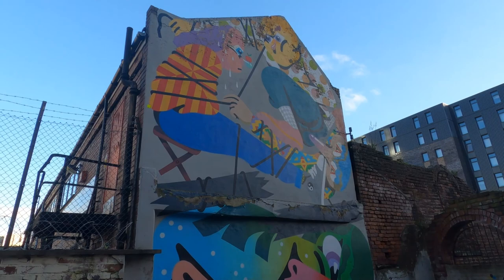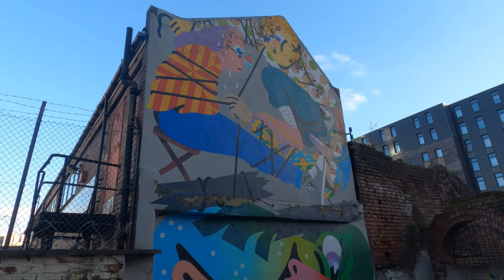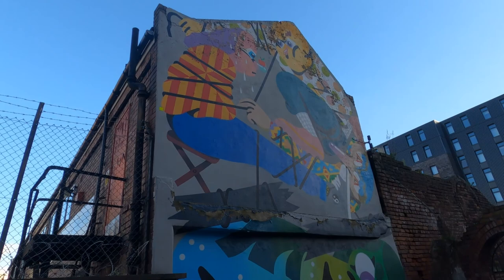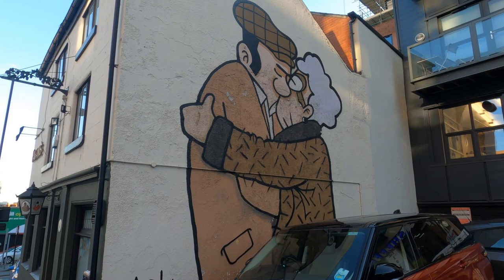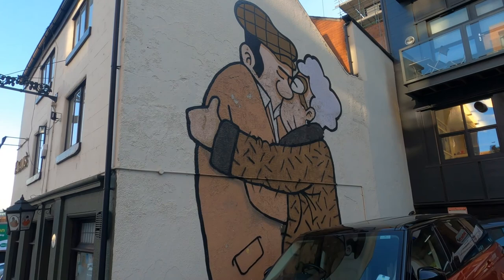So this is our first piece of street art on the trail. This is by Spanish artist Nano4814. Just around the corner from that, on the side of Fagan's Pub, is a Pete McKee piece — a very famous Sheffield artist.